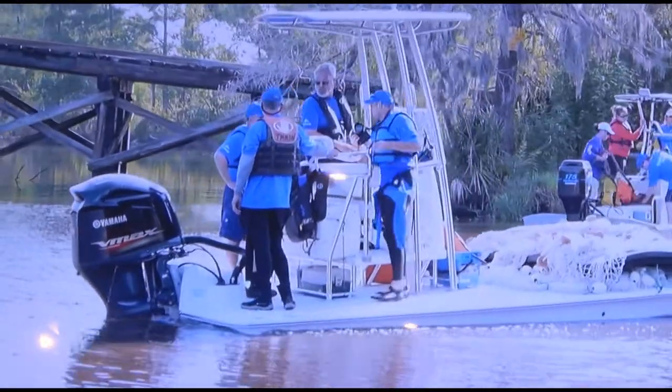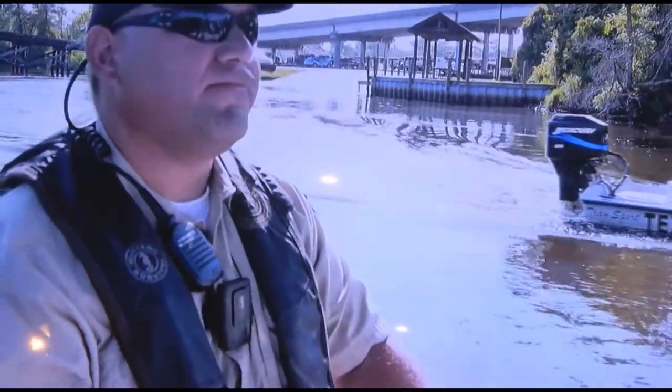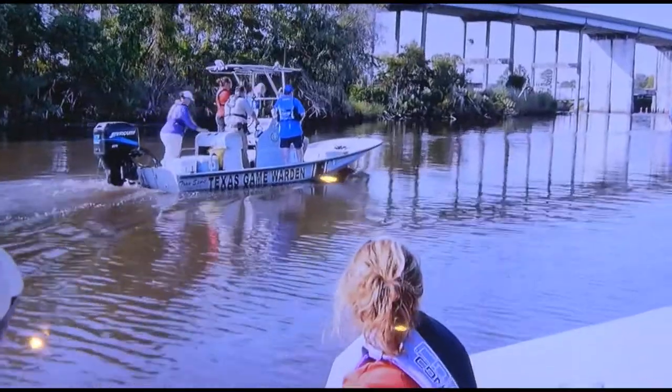At the mouth of the bayou, a rescue team assembles, made up of the Texas Marine Mammals Training Network, Texas Fish and Wildlife, and SeaWorld.